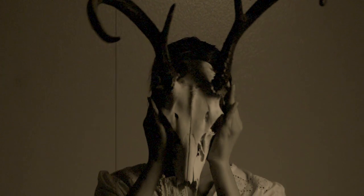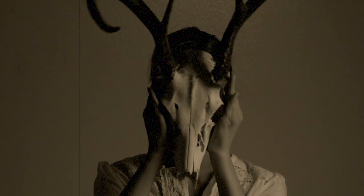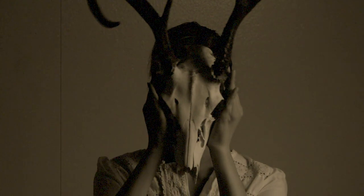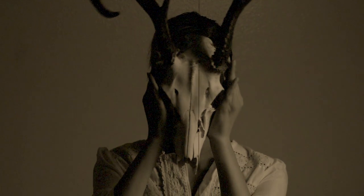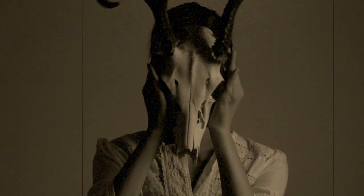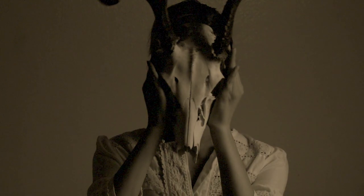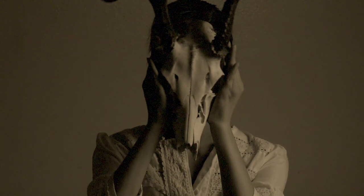If an individual is incapable of fitting their head through the gap, attempts will be made to bludgeon their head against nearby hard surfaces until the individual's head fits, the individual loses consciousness, or the individual expires. Once the individual has fit their head through SCP-323, the individual is classified as SCP-323-1.